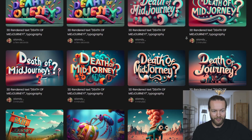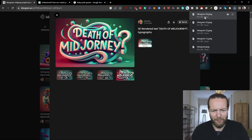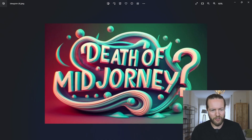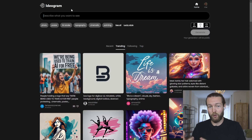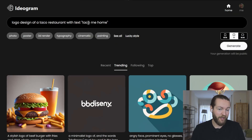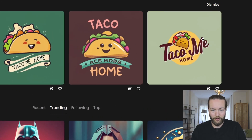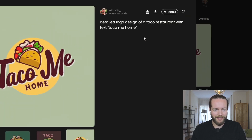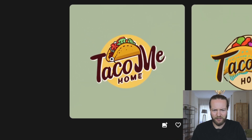Here are all the generations we made with 'death of mid-journey.' If I click download, they're about 99 kilobytes — quite low resolution, so you might have to upscale them. Now for logo design — maybe even stickers to sell on Etsy for your side hustle. Let's see if it does well at logos. Logo design of a taco restaurant with text 'Taco Me Home.' Not bad, pretty minimalistic. This one on the right could definitely work. Let's remix that one. We got three kind of bad ones, but this one could easily be a logo.